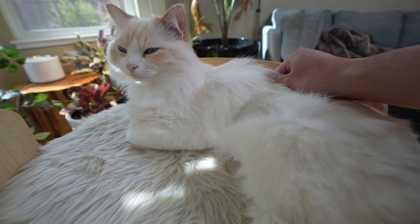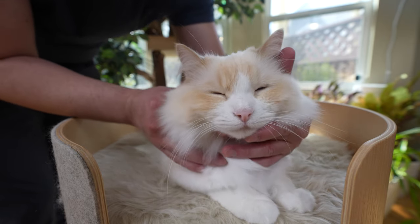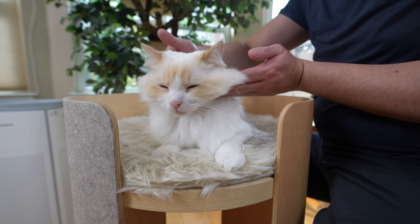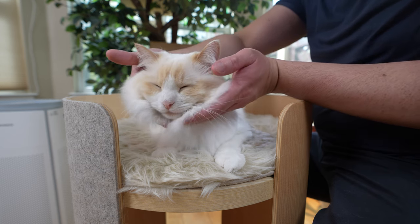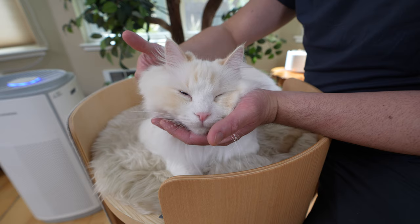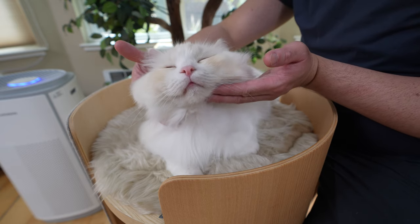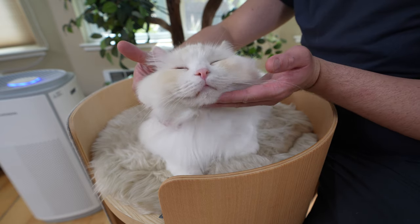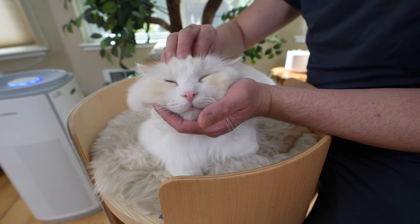After you're done with their back, apply the same massage technique to their face. Caress the sides of their face with the palm of your hands while applying circular motions to the forehead and cheeks. Pay attention to their reaction, especially when you give your cat a face massage, as some cats like this more than others.